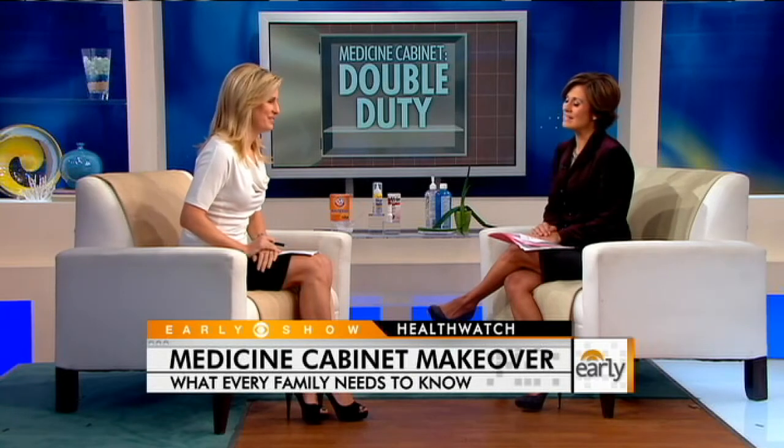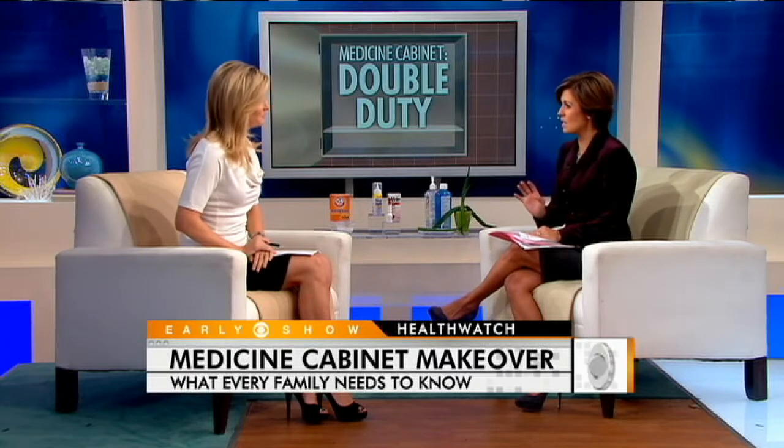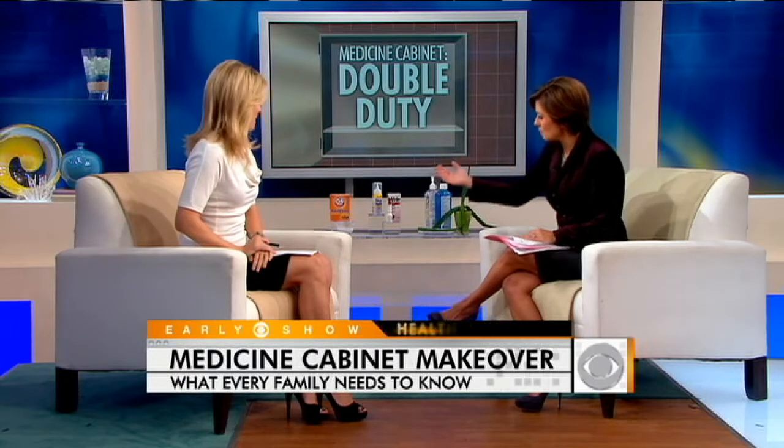Mine's a disaster also. My husband is like, can you please clean this up? So we're going to show people how to do this. But first, let's talk about things we should have in there, like baking soda.